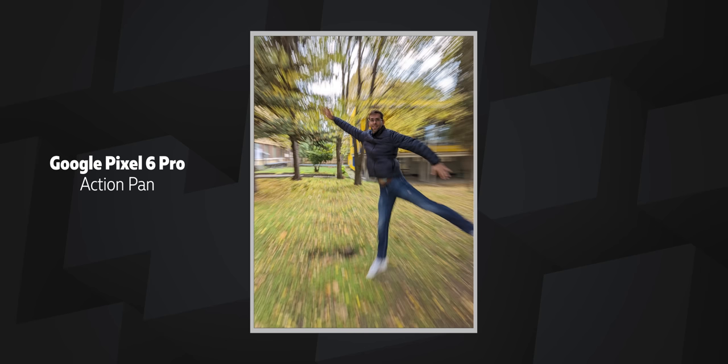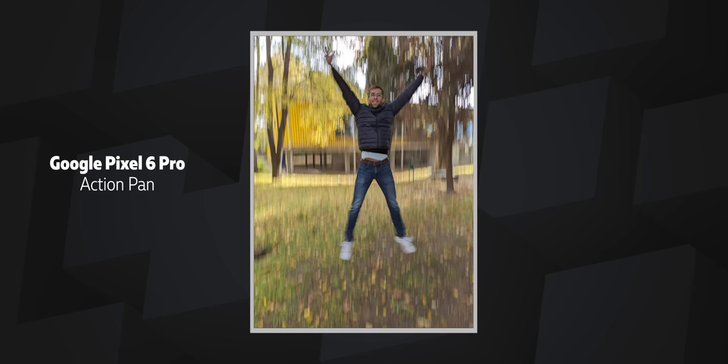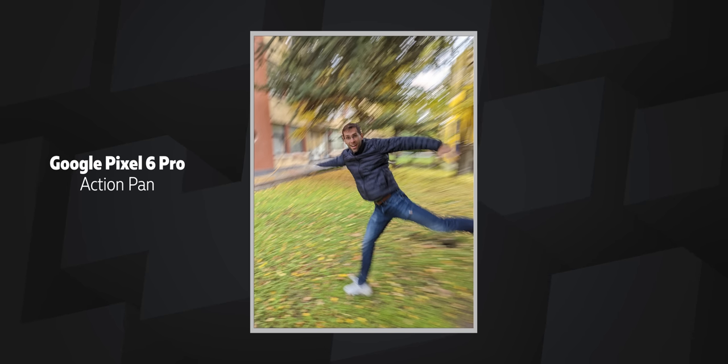One thing we have absolutely fallen in love with are the two new motion photo options on the Pixel 6 Pro that usually take experienced photographers quite a bit of preparation to capture. The first is long exposure photos that just look stunning — particularly great with moving water — and you also have the action pan, which also looks nice.